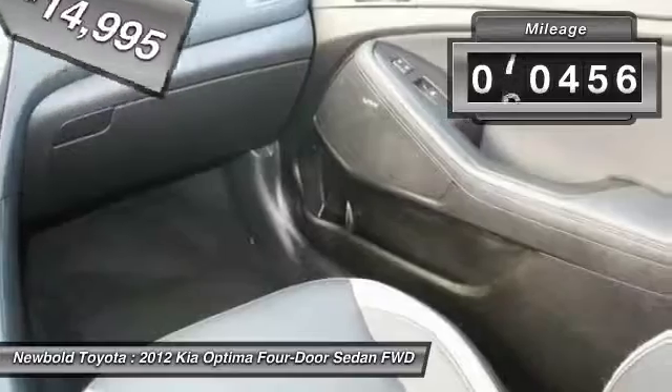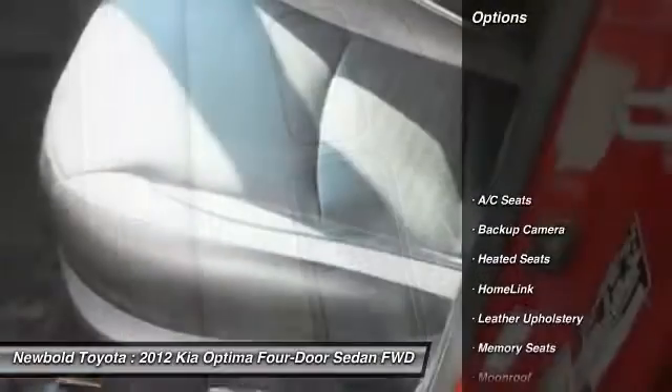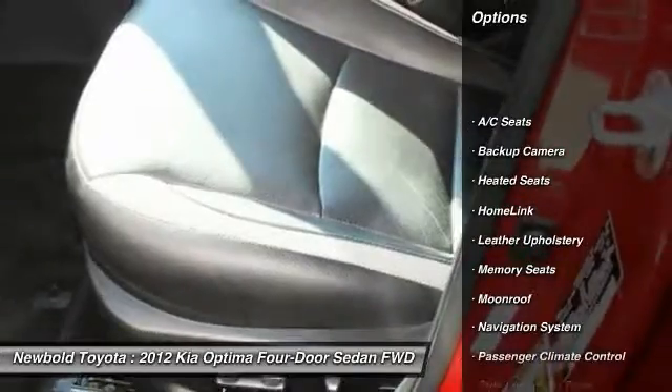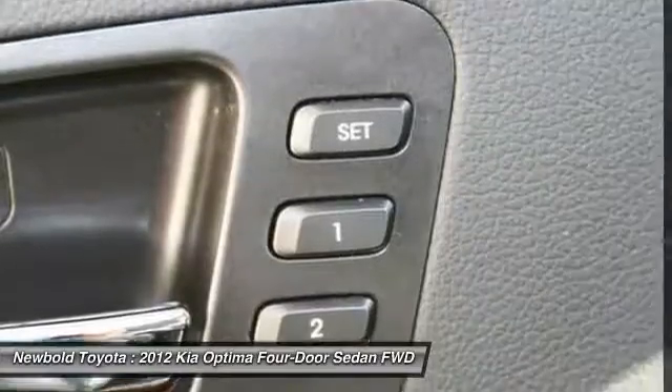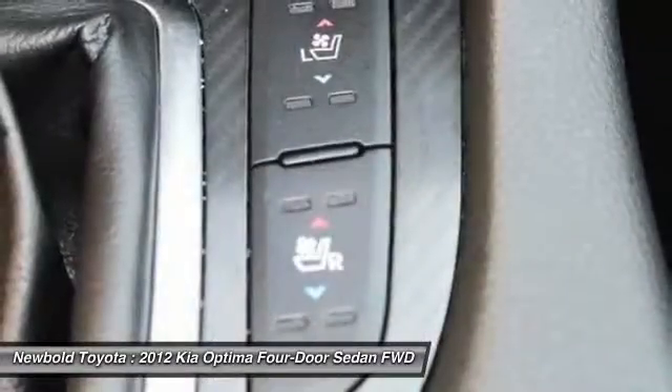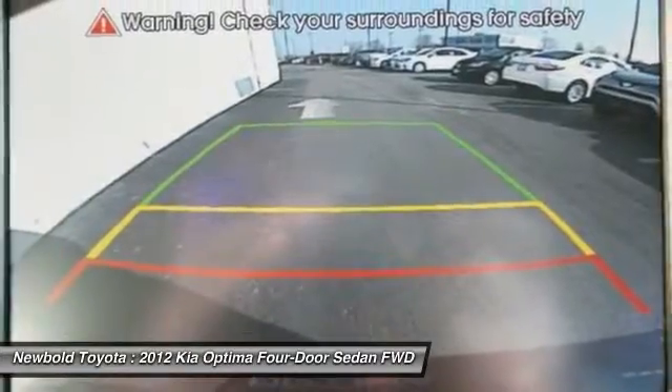This vehicle has less than 75,000 miles. Here are some of this vehicle's great options: steering wheel audio controls, heated seats, stability control, traction control, navigation system, keyless entry, anti-lock braking system, moonroof, Bluetooth, and leather-wrapped steering wheel.